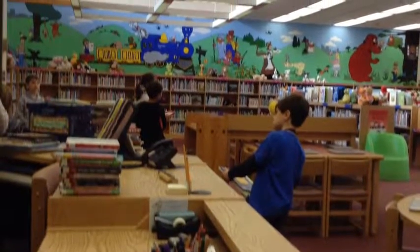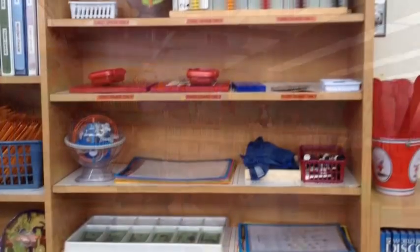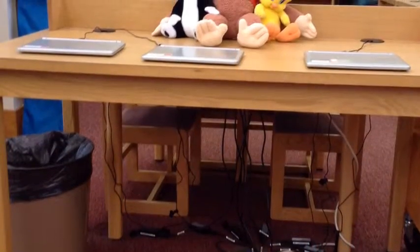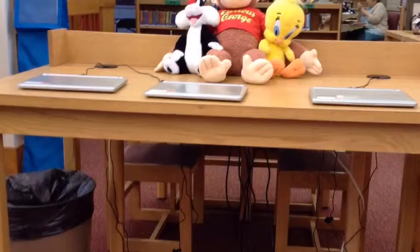Hi, this is our round-town library. We are going to tell you all about it. This is the after-your-work-is-done shelf. Those red things mean third grade only. These are the computers that you sign in to check your info.